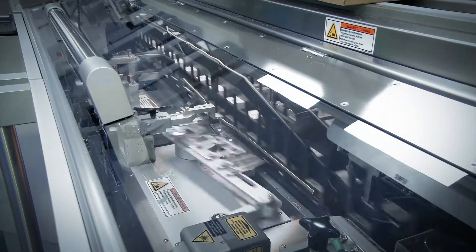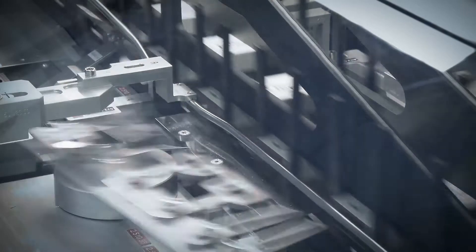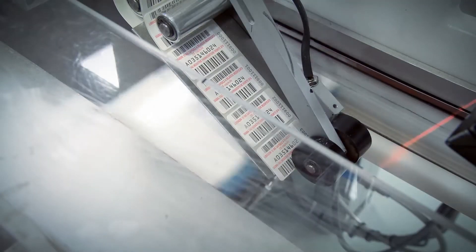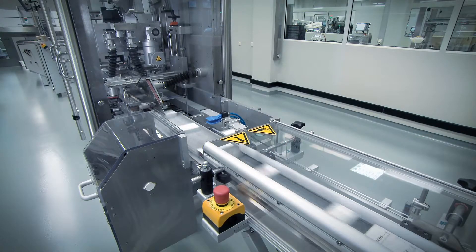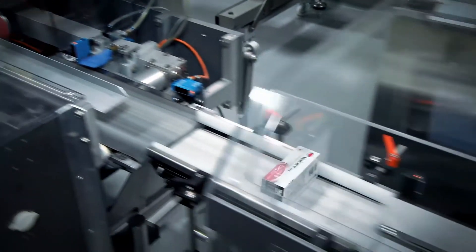We run about 70 million packages a year. These are approximately 700 SKUs, and those are different formats, different sizes of the product. Some want 10 blisters in a package, other ones want 1 blister in a package. So there are a lot of formats for approximately 13 products.